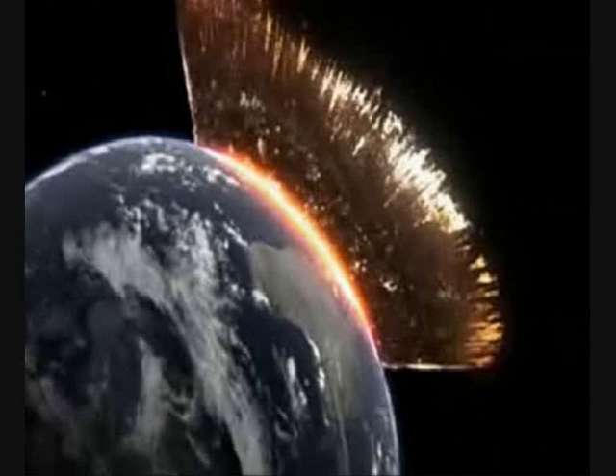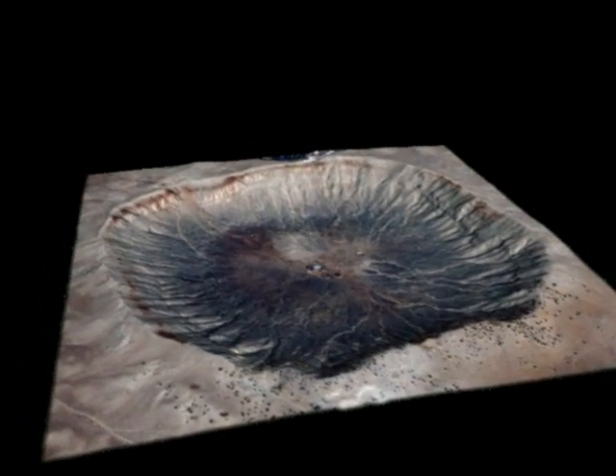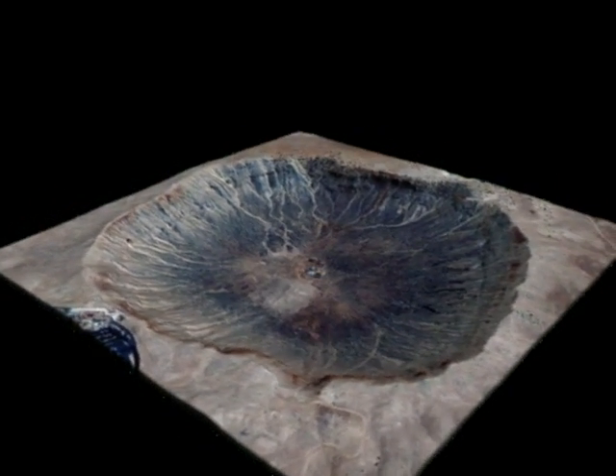Meteor Crater was formed in 10 seconds. About 50,000 years ago, a meteor struck the Earth, blasting a hole into the landscape about 700 feet deep and three quarters of a mile wide. More than 175 million tons of rock were thrown into the air. Hurricane force winds blew in all directions. Today, you can see the abyss left by this impact at a museum about 35 miles east of Flagstaff.